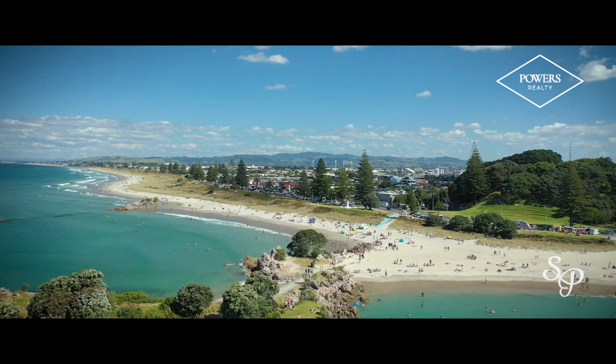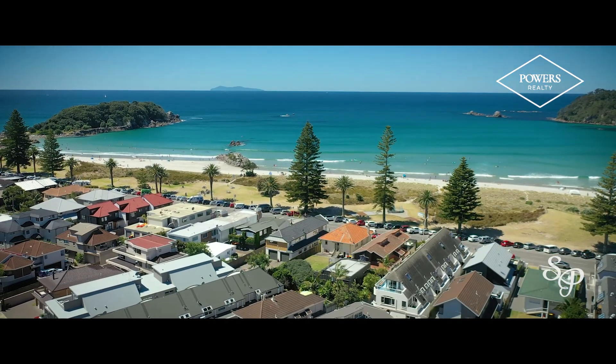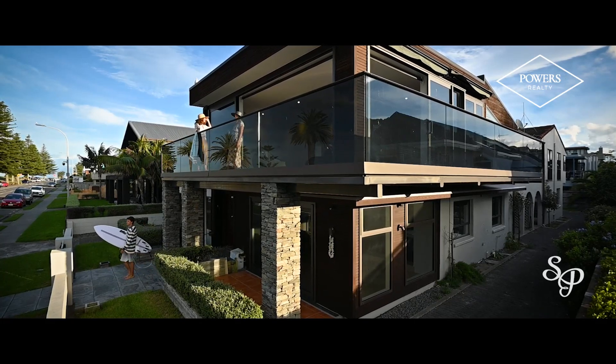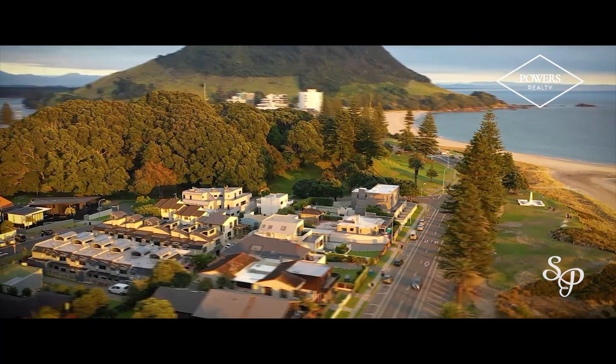Aptly named the Golden Mile, it is made up of a charming mix of batches, apartments, beach houses and seaside mansions. We recently sold number 39 Marine Parade. Today we are extremely proud to present number 30 Marine Parade to the market — 809 square metres of pure Mount Gold, located in the highly sought after high density zone of the Golden Mile. If ever there was a legacy property, this is it.